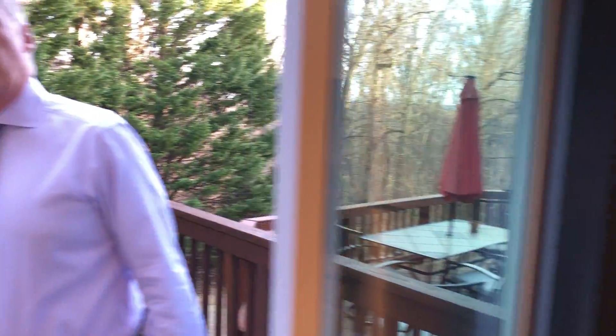As we go out on the good-sized deck, it backs to trees. This home will be open this Saturday and Sunday, both days from 1 to 3. Give our office a call if you'd like to see it beforehand or if you want to get current pricing information.